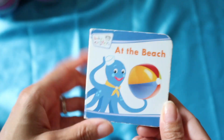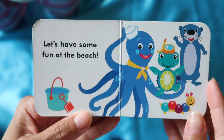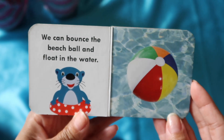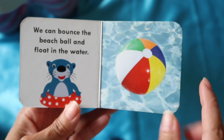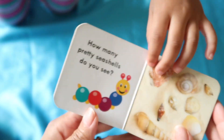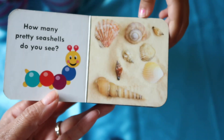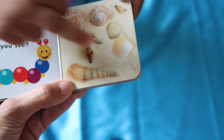Okay, next book is called 'At the Beach.' Now these are things that you see at the beach. 'Let's have some fun at the beach. We can bounce the beach ball and float in the water.' Oh, that's like you had in the pool! Yeah. 'How many pretty seashells do you see? Count the seashells: one, two, three, four, five —'